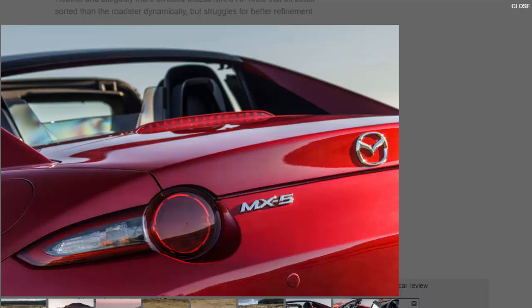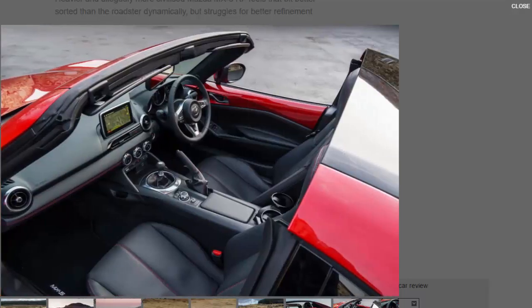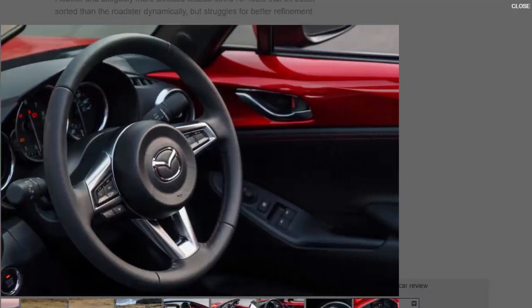This is something the RF rather surprisingly goes some way to achieving. Its tweaked dampers and stiffened anti-roll bar not only help to compensate for the extra mass up top, but they also give the car a more planted stance compared with its soft-top sister. Combined with slightly quicker steering, we found the tighter RF fractionally more confidence-inspiring on the tight and technical roads of Dartmoor.